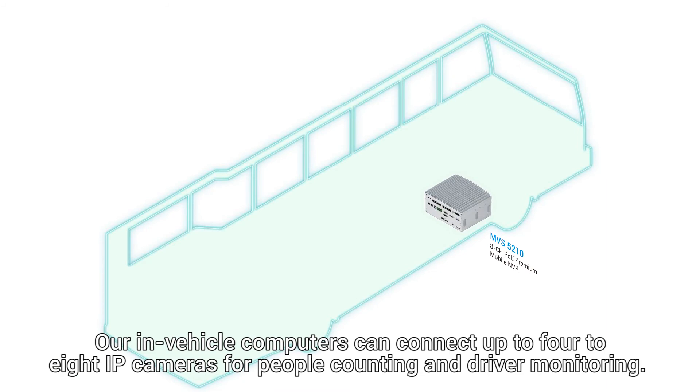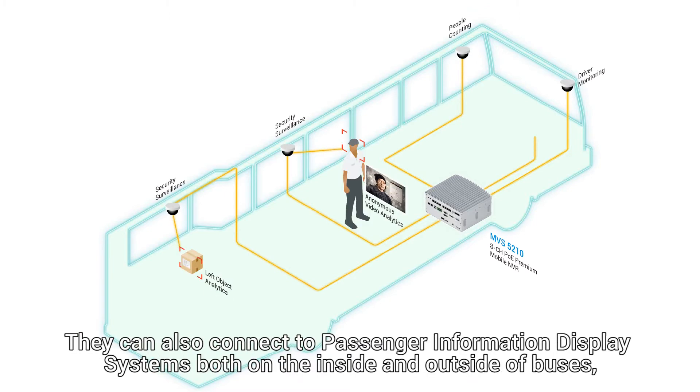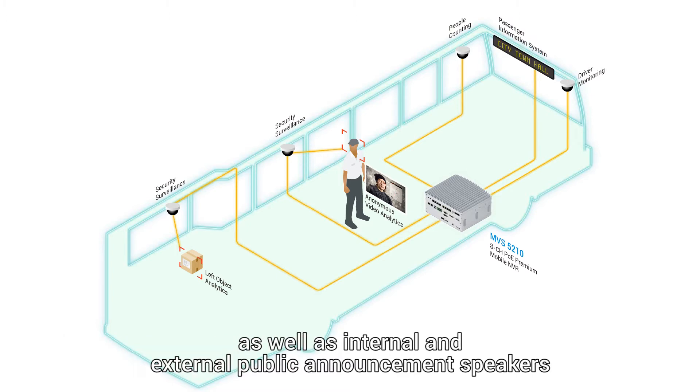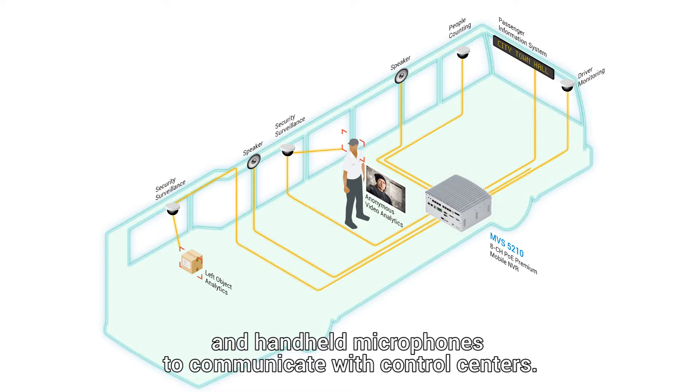Our in-vehicle computers can connect up to 4 to 8 IP cameras for people counting and driver monitoring. They can also connect to passenger information display systems, both on the inside and outside of buses, as well as internal and external public announcement speakers to communicate with passengers and pedestrians, and handheld microphones to communicate with control centers.